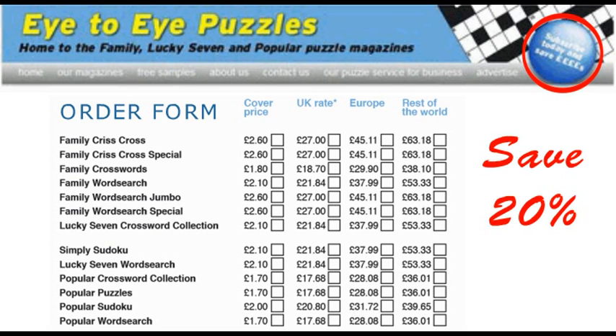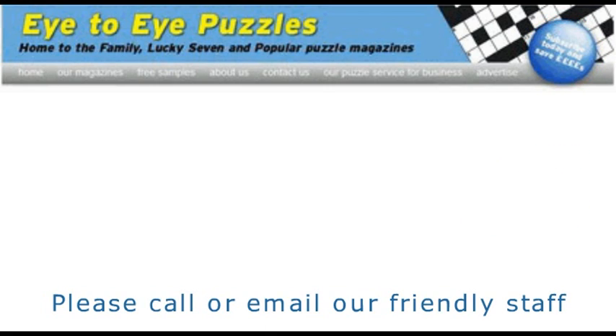Or we'd love to hear from you. So, if you have any suggestions, comments or subscription queries, then please call or email our friendly staff who will be delighted to speak to you. Happy puzzling!